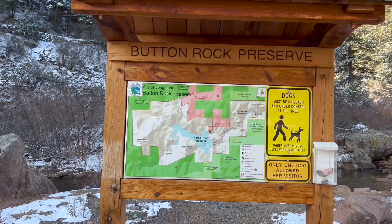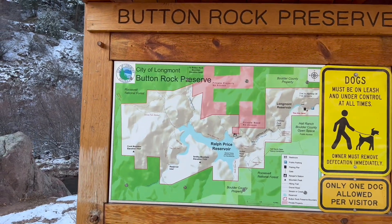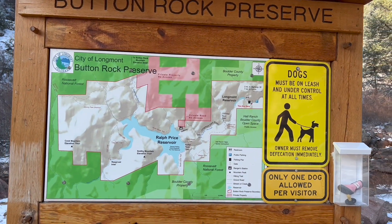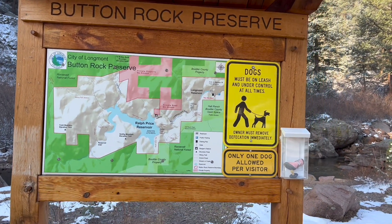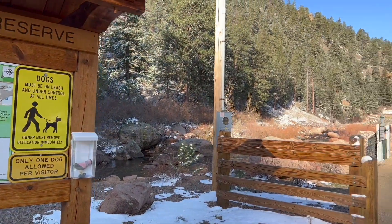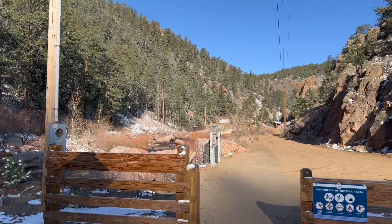Button Rock Preserve is actually owned by the city of Longmont, and there is a trail up and around the reservoir that is about seven miles. It's a little bit longer than what I've been doing, and dogs are still allowed but I hear they're going to change that, so we didn't bring Forrest this morning. Just me and Andy and we're going to head up that way.